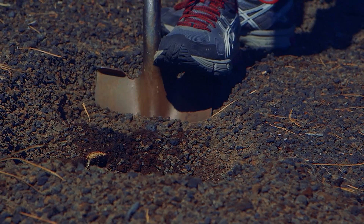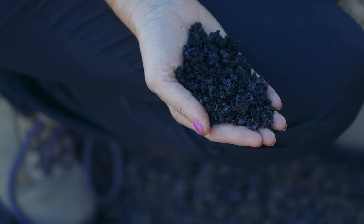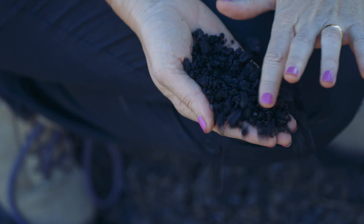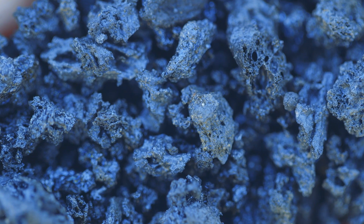Volcanologists use magma fossils, or frozen bits of the melt, to understand the explosive fuel of the eruption. How can something so small tell us so much about something so big?